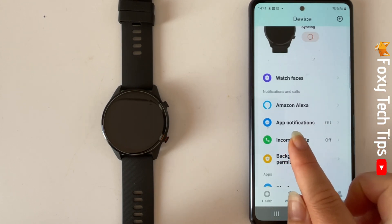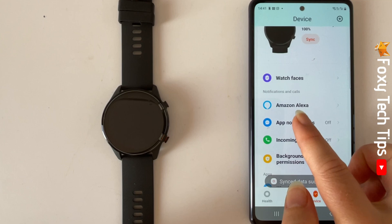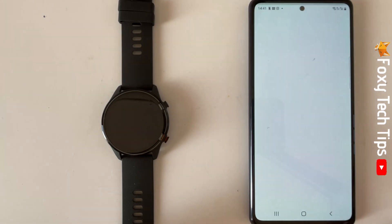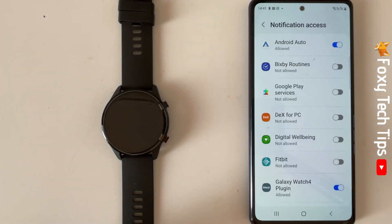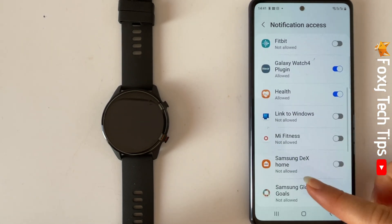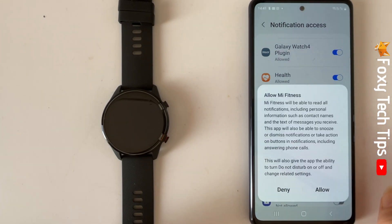Tap on App Notifications. Tap OK on the popup. Then find Mi Fitness in the list and tap the toggle to enable notification access. Tap Allow on the popup.